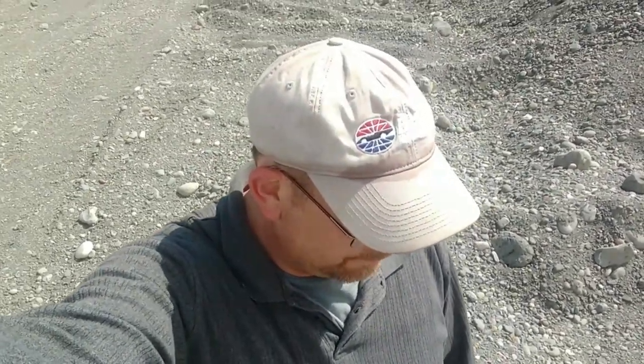Hello everybody, Jaws Jr. here for another adventure from yet a super secret site. I know you don't like hearing that, seeing somebody going into a super secret site. But this is one of the situations where I was lucky enough to have permission from a property owner to come and walk their property and pick up anything I find.